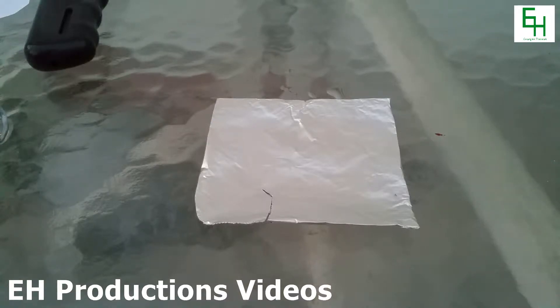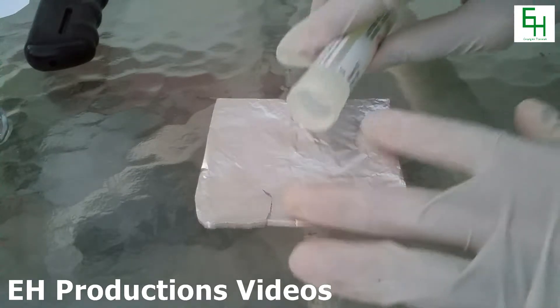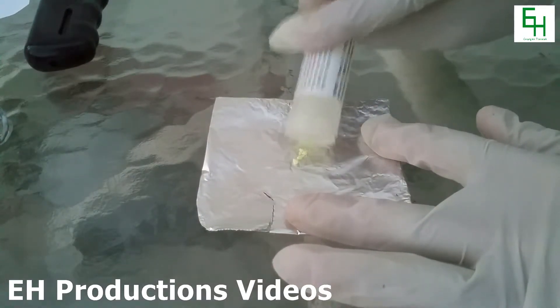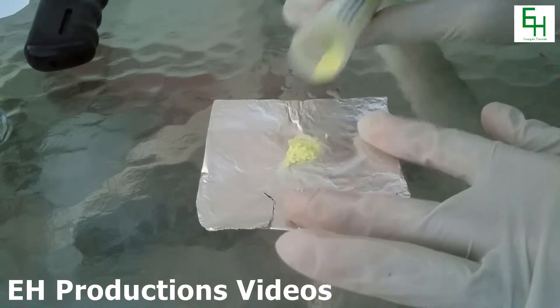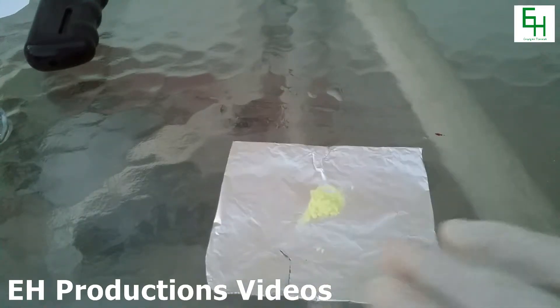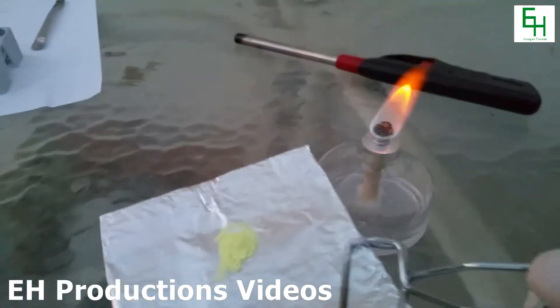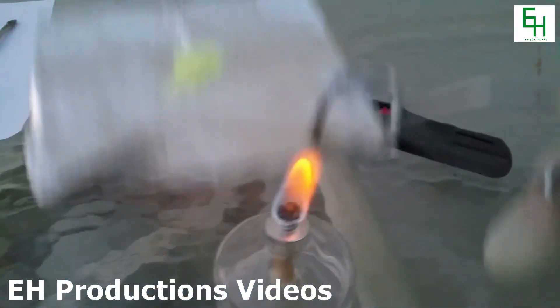Hello everybody. In this video I'll be showing you guys what it looks like when sulfur is burning. That should be enough. I'm gonna melt it and when it melts it will also burn.